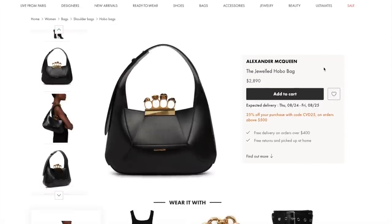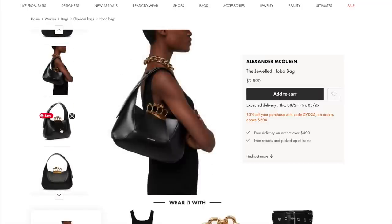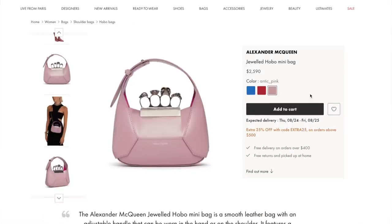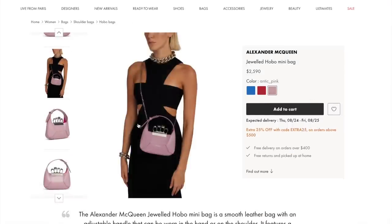The Alexander McQueen jeweled hobo bag — so chic. You don't see a lot of this bag around, but I love the way it's structured and pulled together. You can adjust the shoulder strap, but you cannot crossbody it. 25% off, and the mini hero bag is also included. I love the Atlantic pink — this one does come with a detachable crossbody strap, so you don't have to wear it on the shoulder.